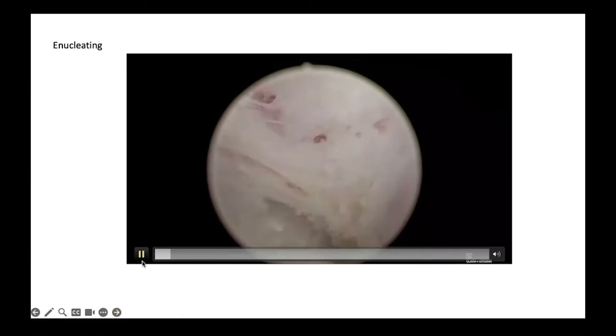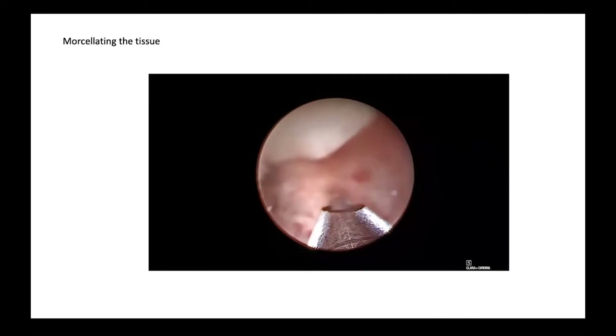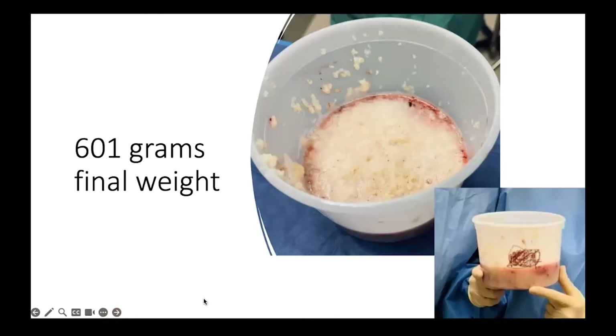However, morcellation was really the more difficult portion of the case. The tissue was extremely dense and rubbery, so it took approximately two hours to morcellate this tissue. I used two different morcellator blades, and the fellow, as well as the resident, and I took turns to eliminate fatigue. But eventually, after two hours, all the tissue morcellated successfully, and the final result was 601 grams of tissue removed.